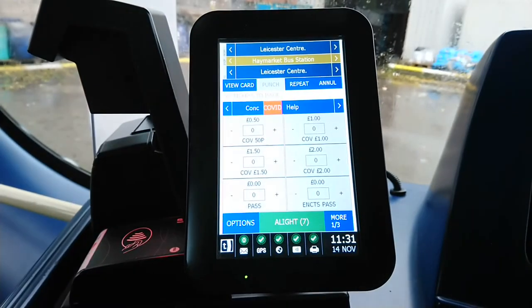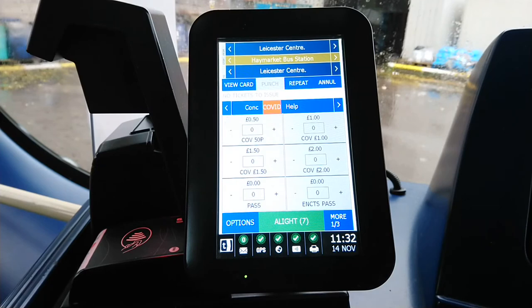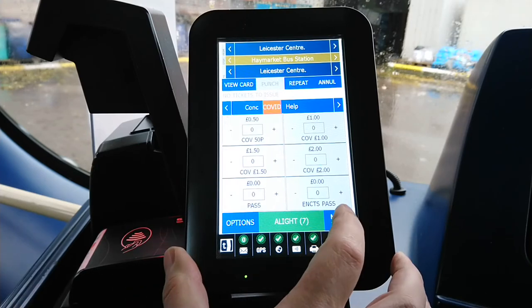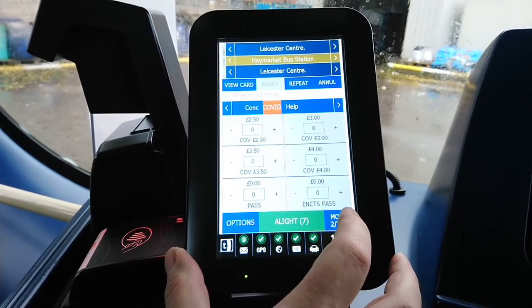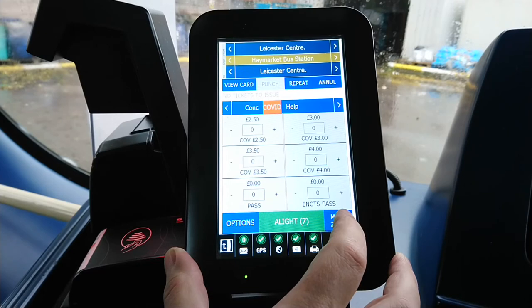We also have COVID fares at the moment. I'm not exactly sure what they're all for as I've never used them, but they are: 50p, £1, £1.50, £2, £2.50, £3, £3.50, and £4.